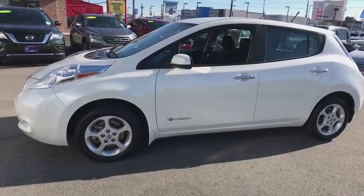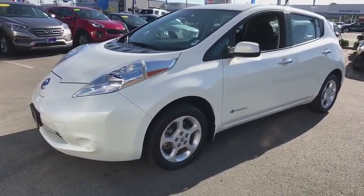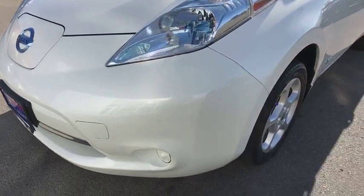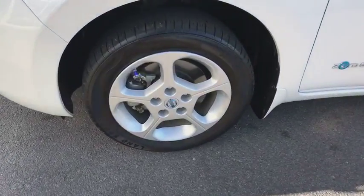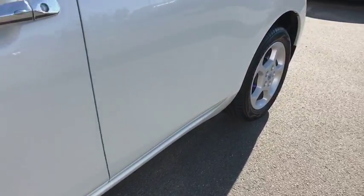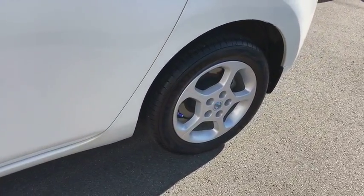Auto dimming rear view mirror, front wheel drive, AM FM stereo radio, rear defrost. This vehicle is Carfax certified one owner and qualifies for Carfax buyback guarantee. Wouldn't you look great in this vehicle? Stop in today and see for yourself.